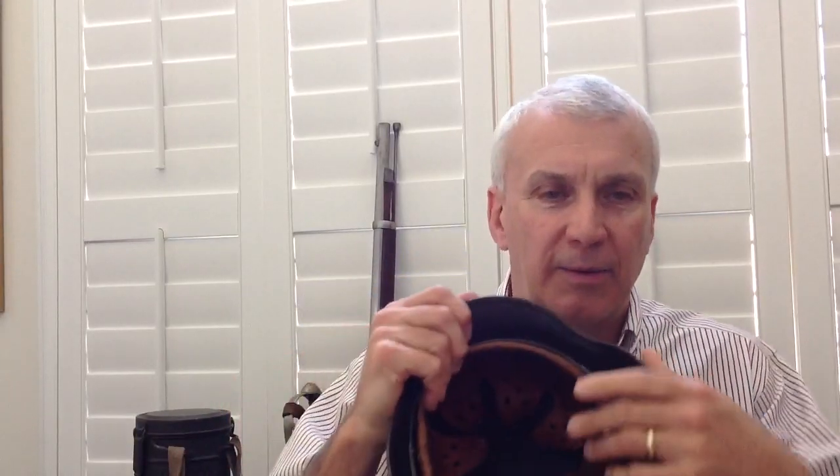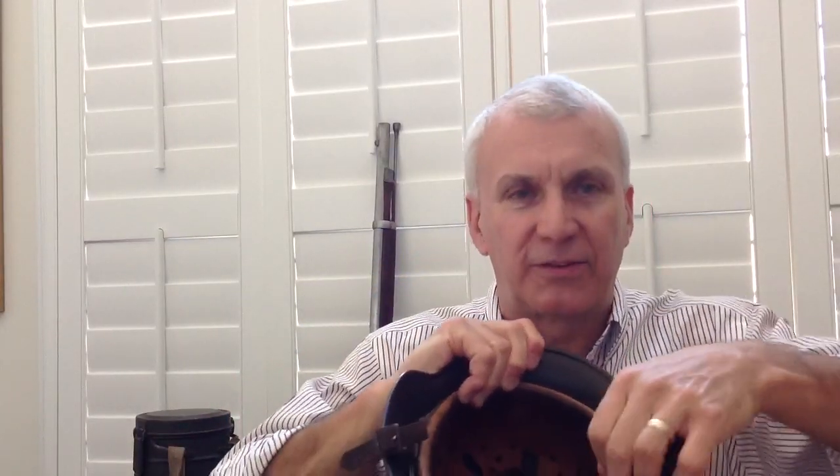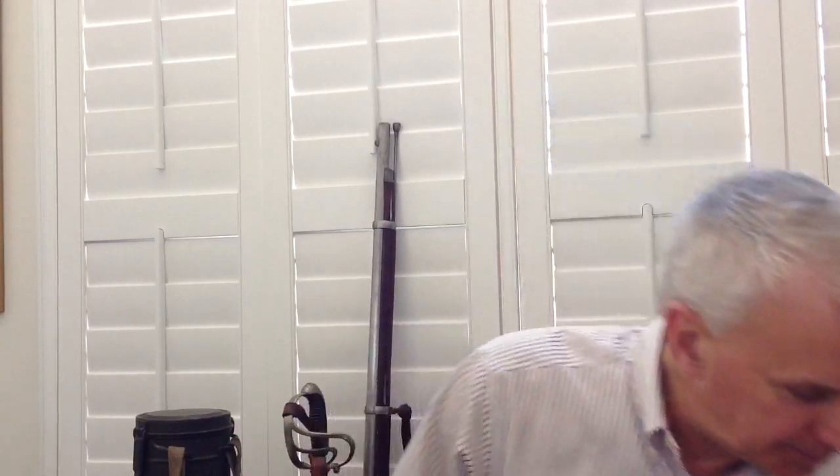Speaking of coming out of the woodwork, a really nice Luftwaffe M40 single decal — again, our buddy Cliff got this. The chin strap was cut, but it's exactly the way the vet obviously brought it home. Great piece. That's going to be on the update. Nice gas mask as well.